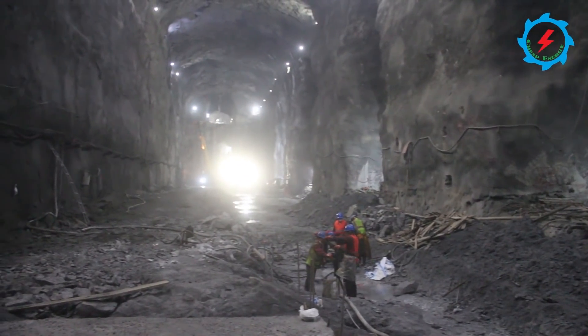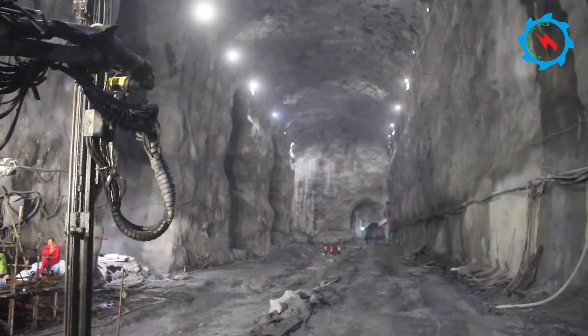At some locations, blinding concrete works have been started, and soon the structural works will commence.